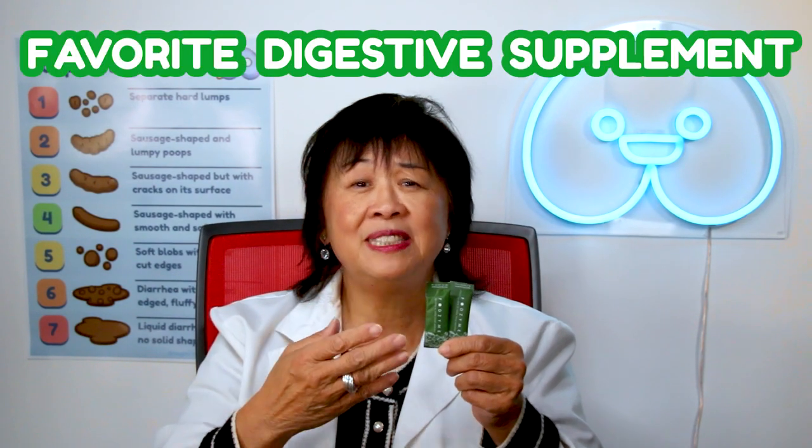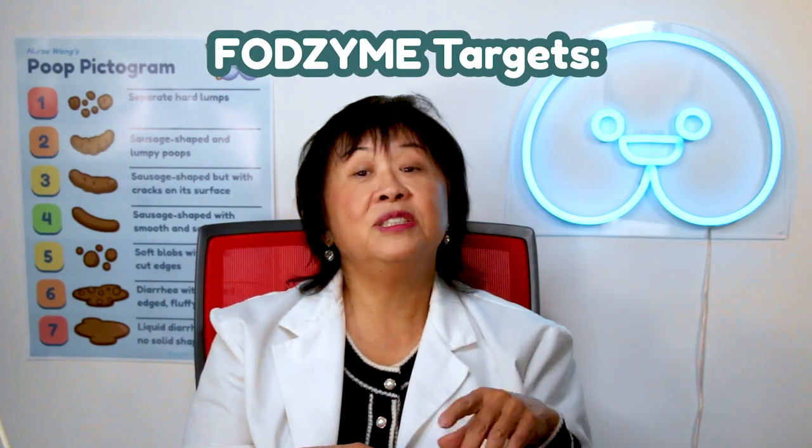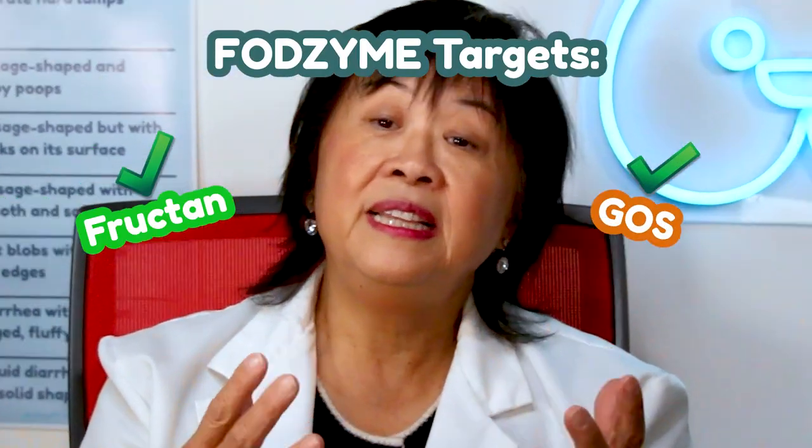I've got a better way, right here. Say hello to my favorite digestive supplement, FogZine. Unlike any other digestive supplements, FogZine targets GOS, fructan, and lactose FODMAPs all at once.